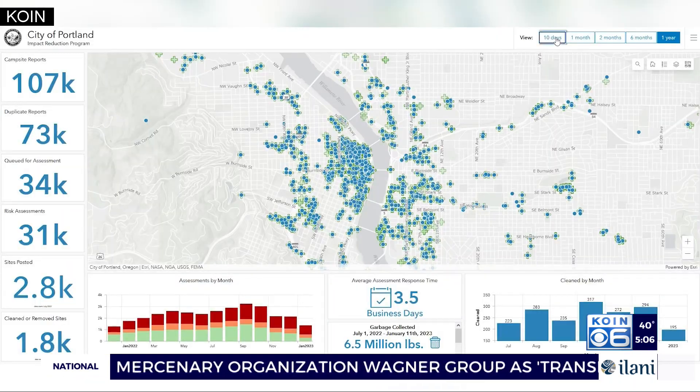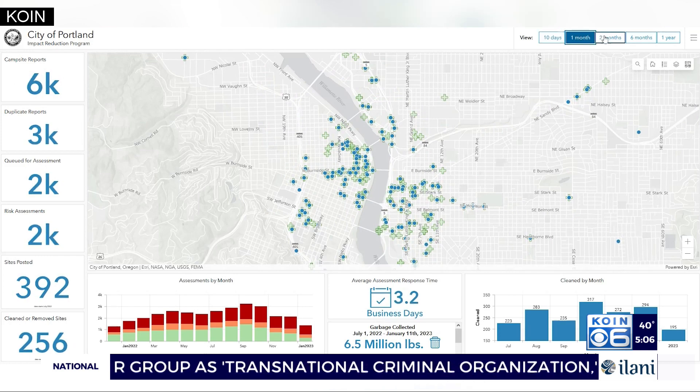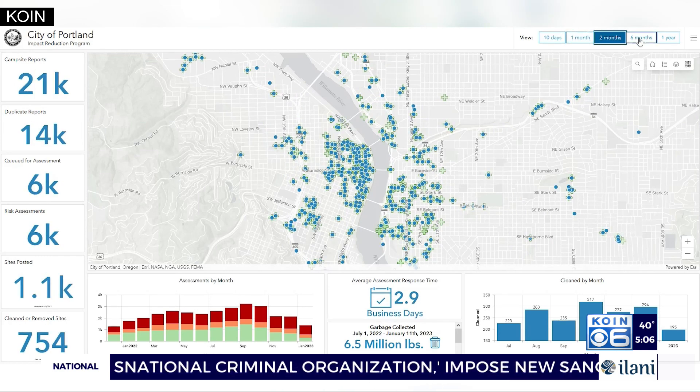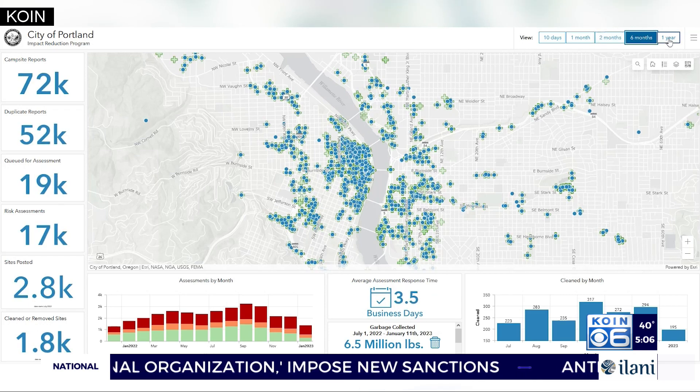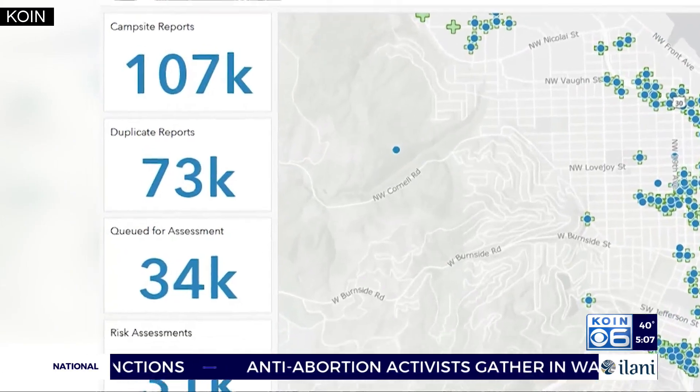The city launched this data dashboard mapping out campsites across the city. The data goes back to July, showing when and where a campsite has been reported and the assessment from the city's Impact Reduction team.